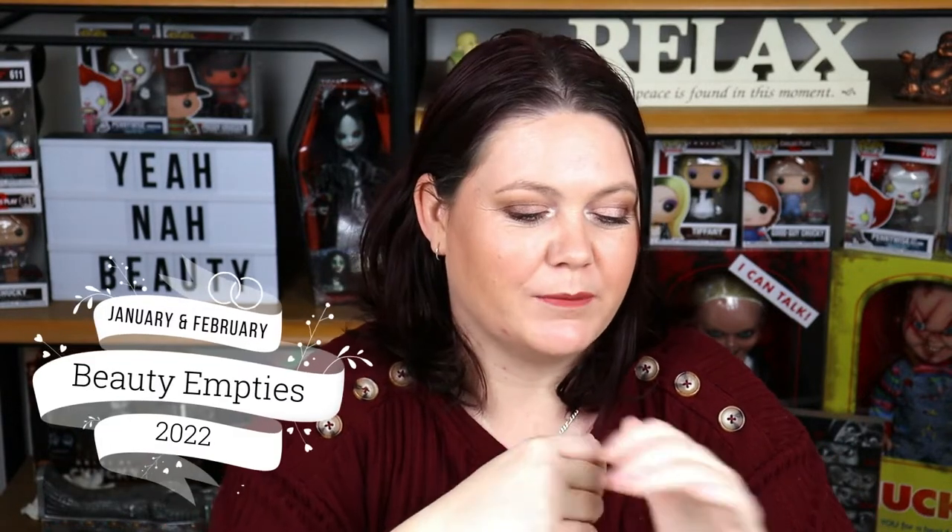G'day guys, welcome to Yeah Now Beauty. My name is Tanya and I'm your personal little guinea pig. Today I'm going to do an empties for you — empties from January and February this year, 2022. And there's not much in there, guys, really.